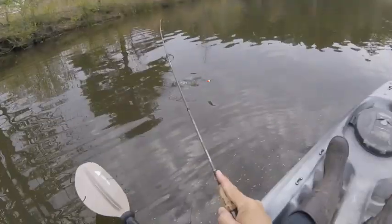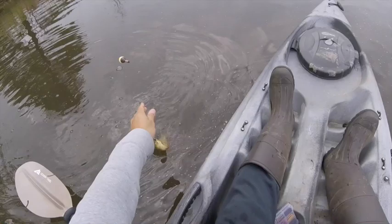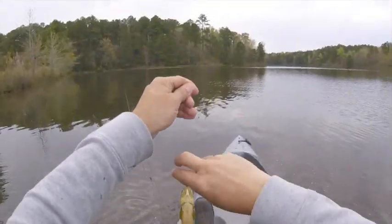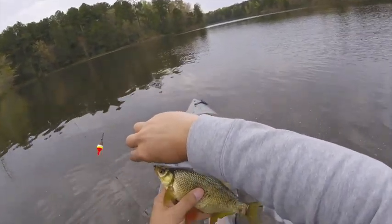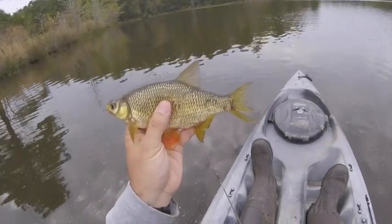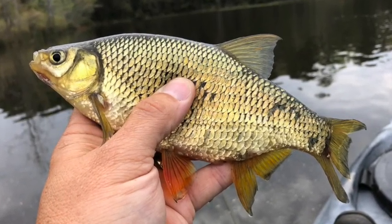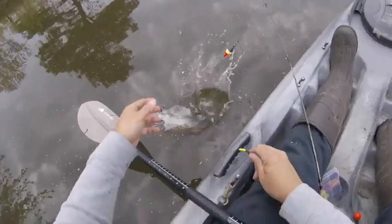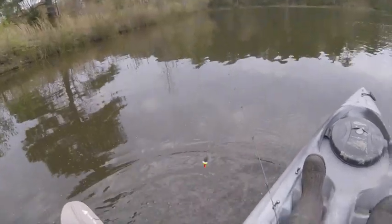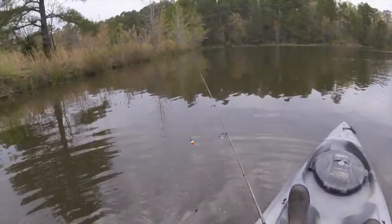What? Holy moly — that's a huge shiner. Look at the size of that thing. I said fish number four, it's actually fish number five. They must be up there spawning.